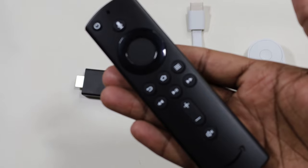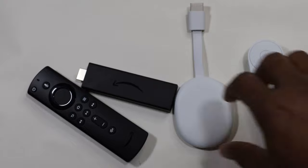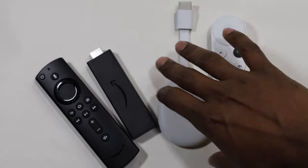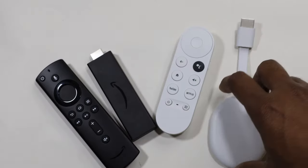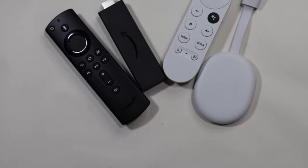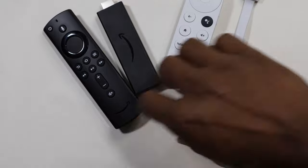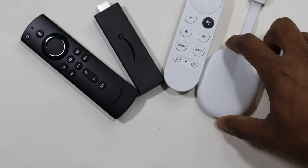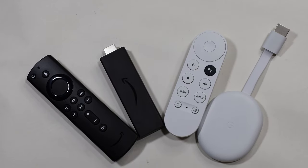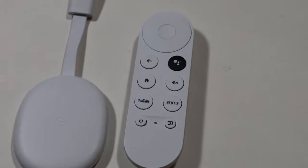The new Google Chromecast comes with a remote. If you're familiar with the older generation Chromecast, it was basically just a stick you attach to your TV to cast images or apps. But with this new one, it comes with a remote and has full Google TV integration, so you can have apps directly on it — very similar to Fire Stick or any other streaming stick. You can just control apps with your remote.